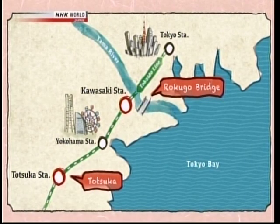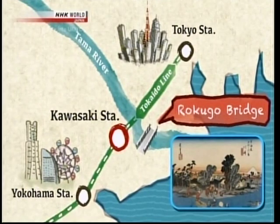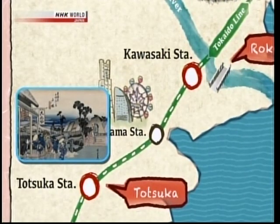Ferry boats of Dokugo operated at the time at Tama River, flowing the borders of today's Tokyo and Kanagawa. There's a monument to remember the ferry boats on the Dokugo Bridge. You can walk to the bridge from Kawasaki Station on the J.R. Tokaido line. The rest station of Totsuka was located in today's Yokohama City. A 10-minute walk from Totsuka Station is the Yoshida Ohashi Bridge, said to be the stage of Hiroshige's print.